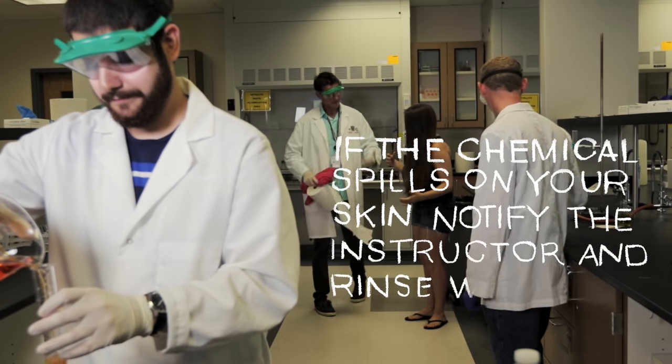If spills occur on your clothing, you must first remove the affected clothing and then rinse immediately. Depending on the size of the spill, a small spill can be rinsed in the sink, and a larger spill might have to be rinsed in the shower.